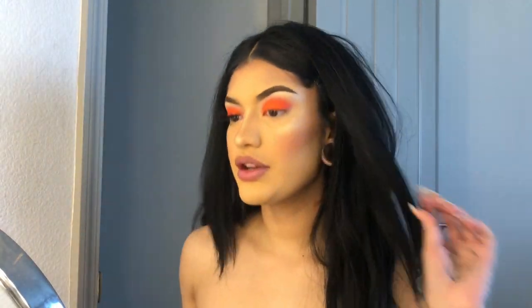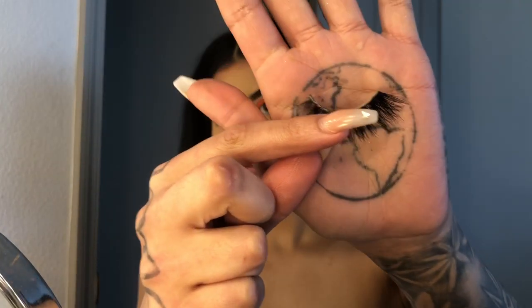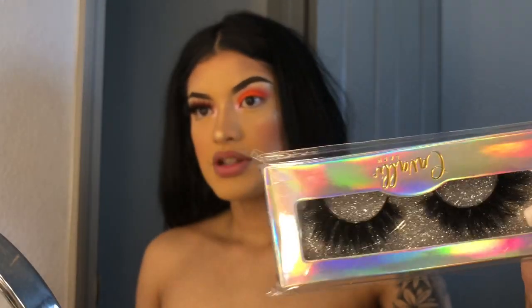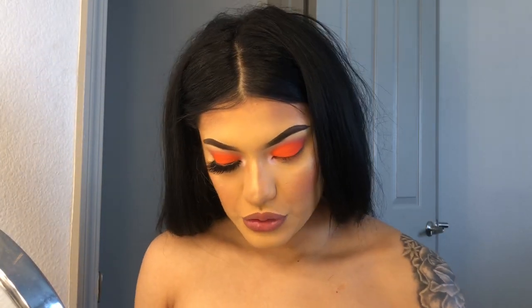It looks almost white in the pan but when it goes on it's kind of a pink color. I'm packing it on because I want it to look really bright. So I'm taking these lashes — these are the Cavalli lashes in the style Scorpio. These are my favorites, I bought like eight of them and they're super inexpensive.